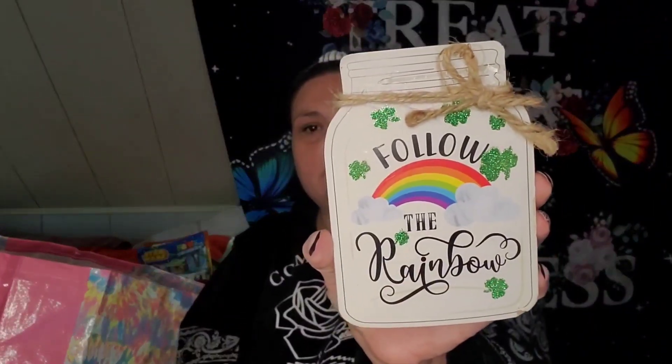I picked up this for St. Paddy's Day — 'Follow the Rainbow.' That was super cute.